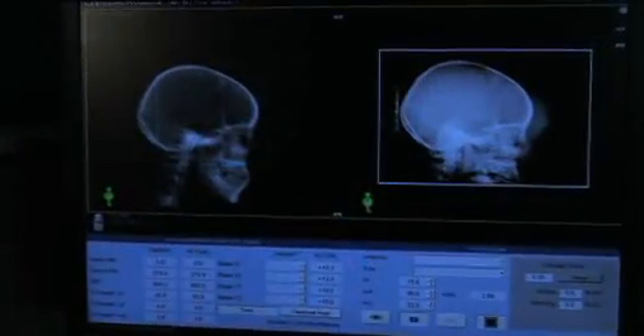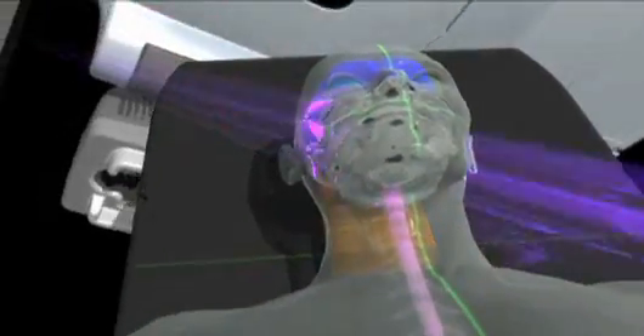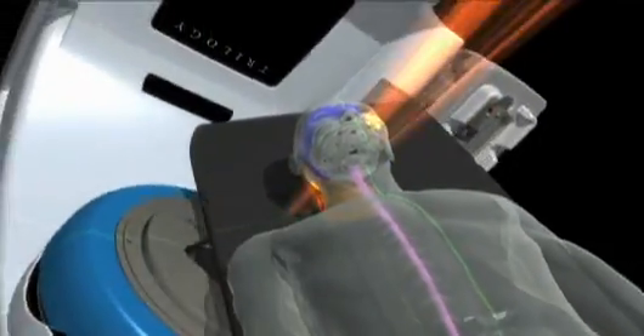Each day, the process should be about the same. The patient walks into the room and lays down on the couch. The therapist dims the lights and aligns the patient with the lasers. The therapist sometimes turns on music, if it's available, and then walks out to the control area. Next, images with the OBI may be taken so that the therapist can fine-tune the positioning of the couch. After that, RapidArc goes to work and delivers the treatment in one revolution or rotation around the patient — that takes about two minutes.